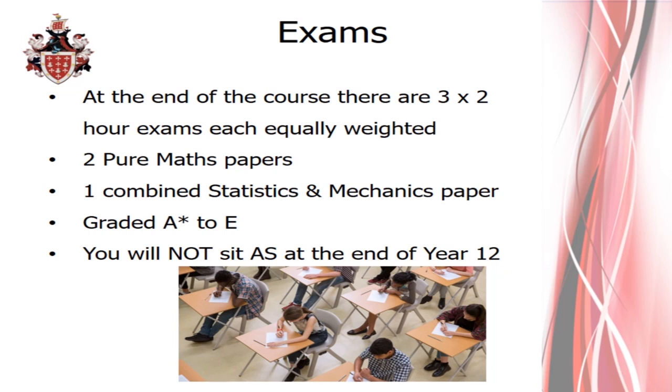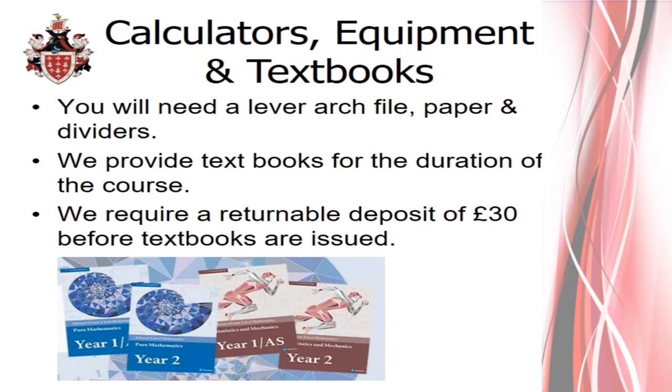One of the key things you need for the A-Level is a lever arch file, paper, and dividers. We recommend buying dividers so that your notes are separated per chapter and per topic, making it easy to target specific areas when revising. We provide the textbooks for the duration of the course — you can see a picture of the books if you want to look at them before September. We require a returnable deposit of £30. We collect it and don't cash it unless books aren't returned at the end of year 13, at which point your £30 is refunded.